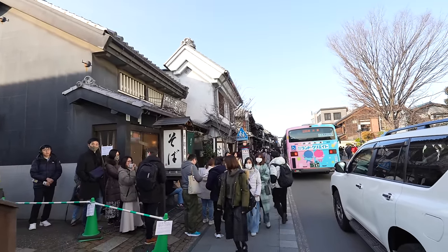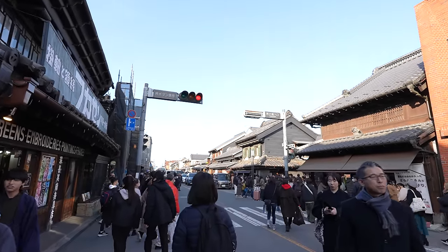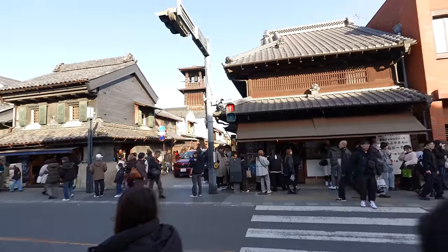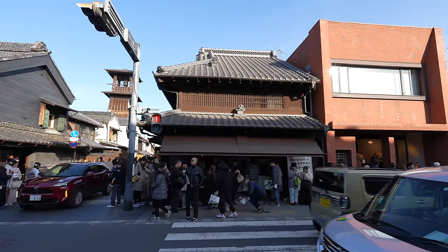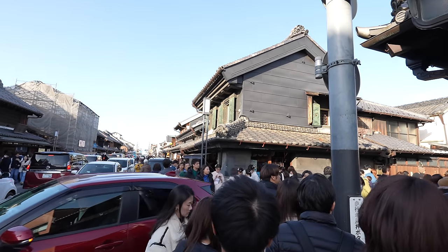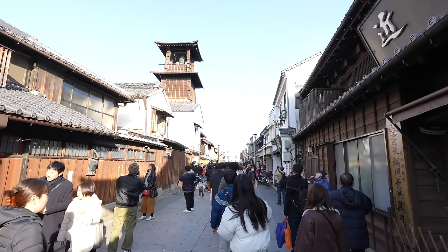There are so many restaurants and souvenir shops and everywhere is super crowded. It's Saturday so nothing we can do. And finally we found the entrance to the Toki no Kane — that small street over there is the way to go. We need to press the button at the traffic light otherwise it never changes. Seems like not many people realize there's a traffic light there. This is the way to go — I feel like it's a matsuri festival atmosphere!